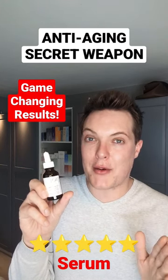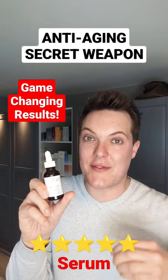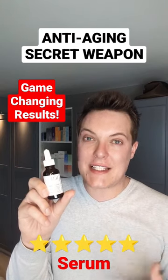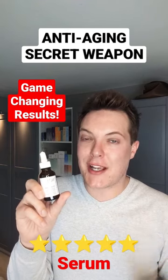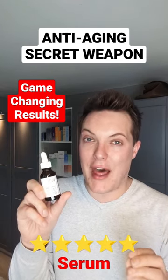Aging actually has two different components. You need to target the visible signs of aging that have already occurred using actives such as retinoids and vitamin C, but you also need to prevent future aging. A good SPF is a core component and part of that.